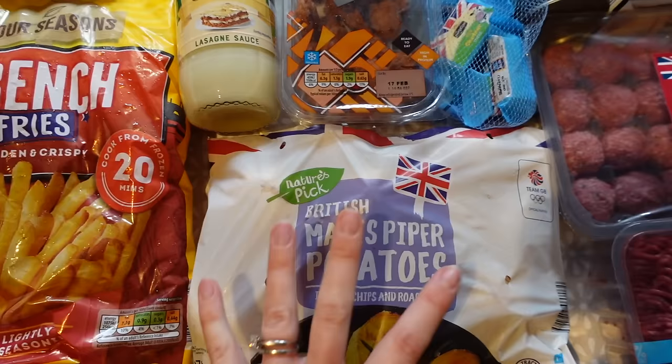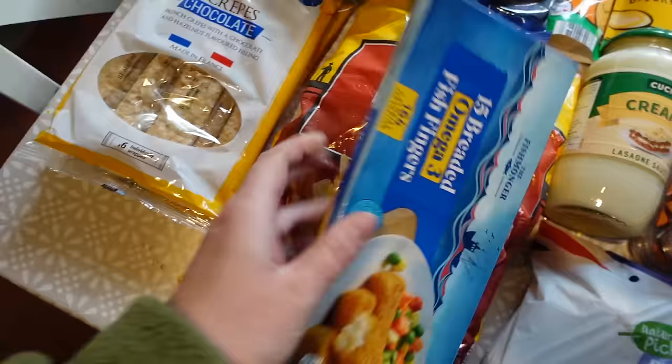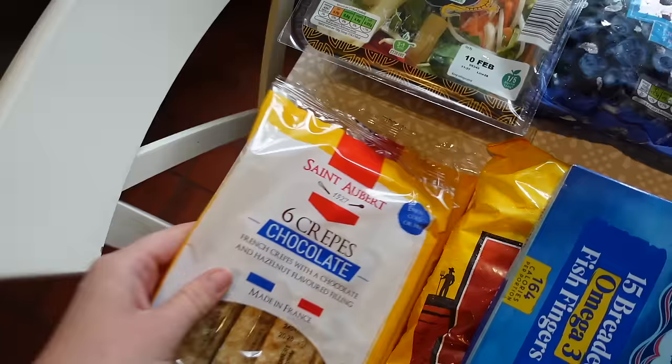I grabbed some French fries to have in the freezer and some potatoes. It's always good having potatoes in because you can do so many different things and so many different meals with them, so I always like to grab a big pack. I got some fish fingers to have in the freezer - they are the perfect rush tea if you can't think of anything to make. Just sticking some chips and fish fingers in is another quick tea if we can't be bothered one night.